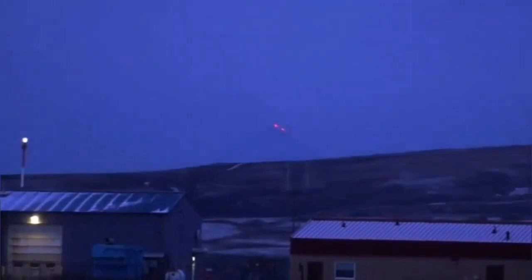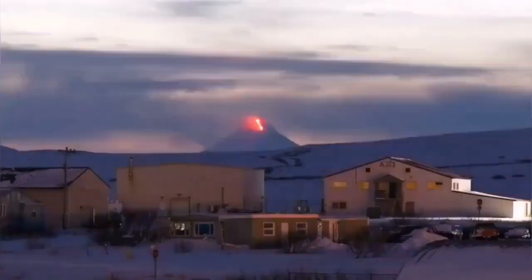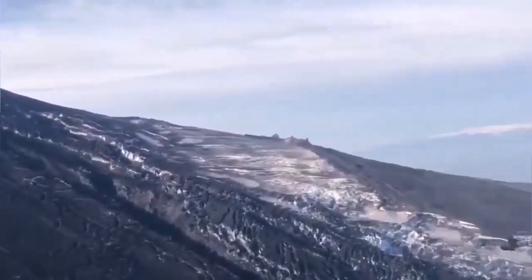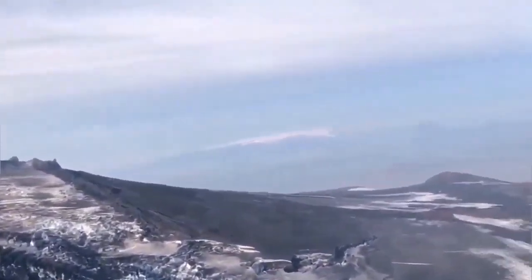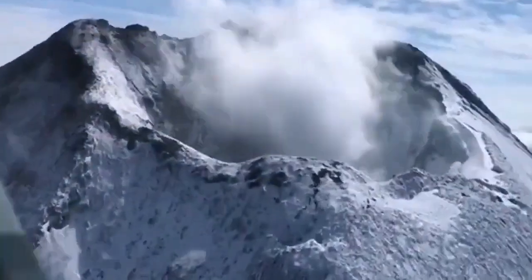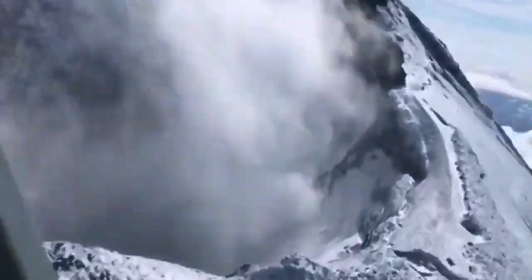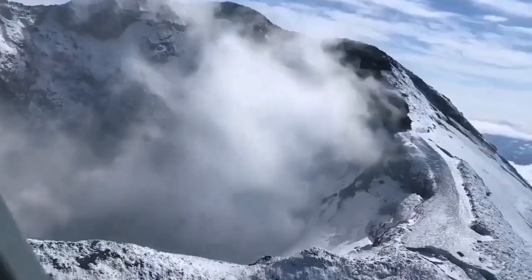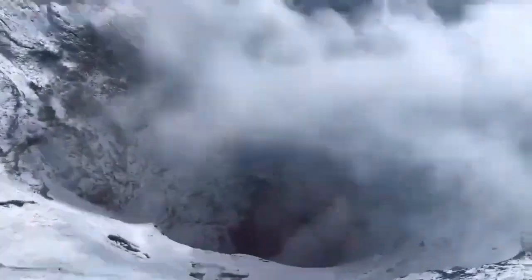The volcano is quite interesting in that in the last eruptions, we were witnessing a deep summit crater on the volcano, visible easily, and I'll show you here now. In the current eruption, that deep caldera has disappeared — or actually filled up with lava — and what we see now is a volcanic dome, or scoria, a build-up of material there.